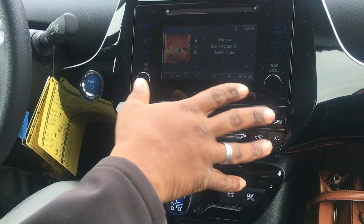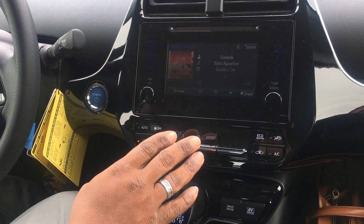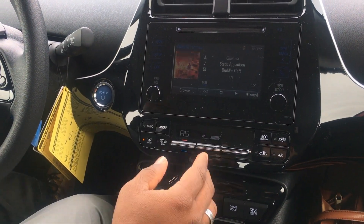Looking at the screen — I know a lot of you Prius owners will notice that the screen is smaller. This is only in the LE model that the screen is this size. With the XLE and Limited, you're still going to get your full, known-for-Prius size screen.